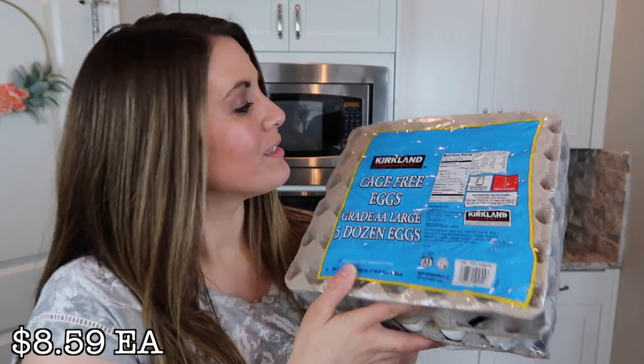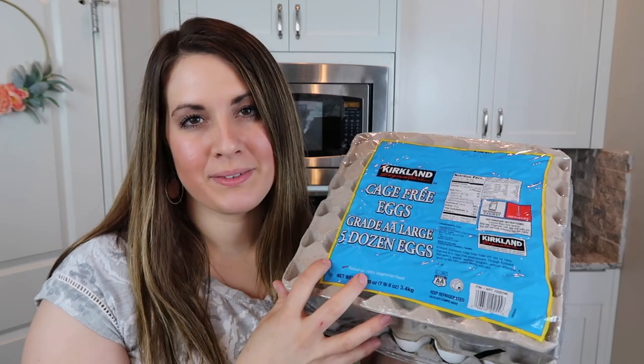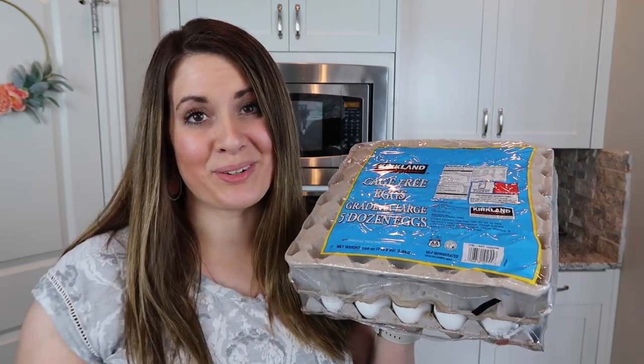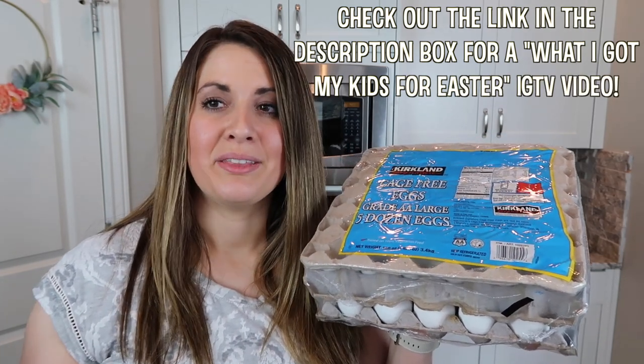The next thing I got is eggs — this is a really big pack with five dozen eggs. These are going to be for breakfast sometimes, and I'm also going to use some for Easter this coming weekend, and probably hard-boil some in my Instant Pot for lunches. We were also running really low on snack foods. I like to have some snack foods on hand — crackers, chips, things like that — not a whole bunch, but some. We pretty much don't have any in our house right now.